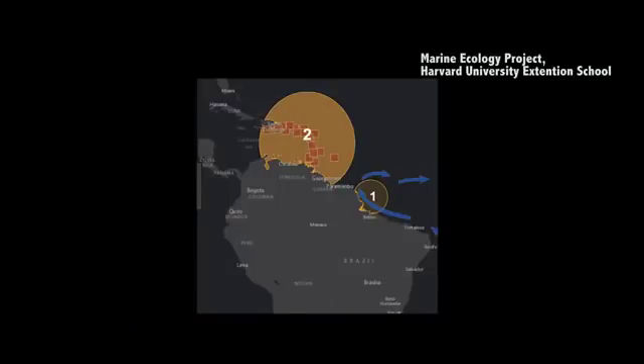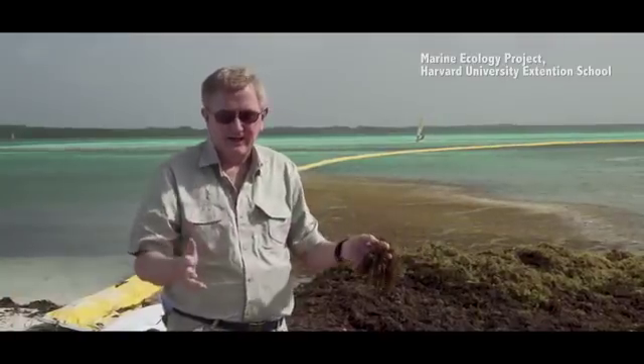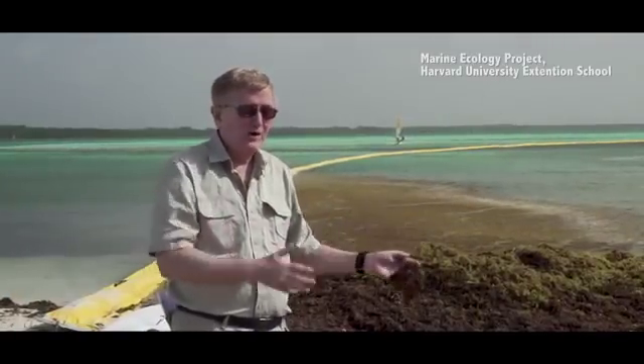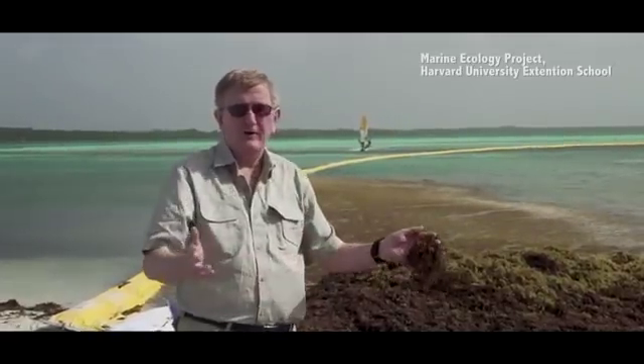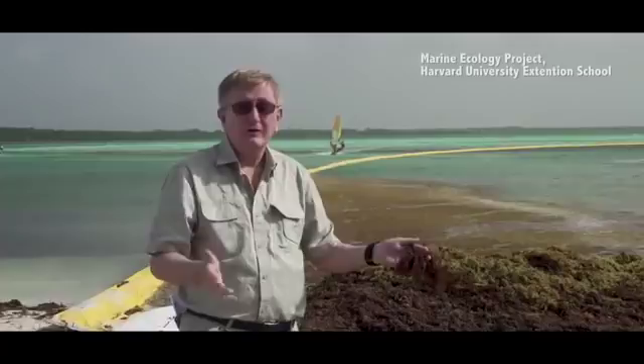And as a result, almost every single island, almost every single shore in the Gulf of Mexico and in the Caribbean Sea, has faced windrows of dying sargassum weed washing up onto their beaches, causing untold economic and environmental problems.